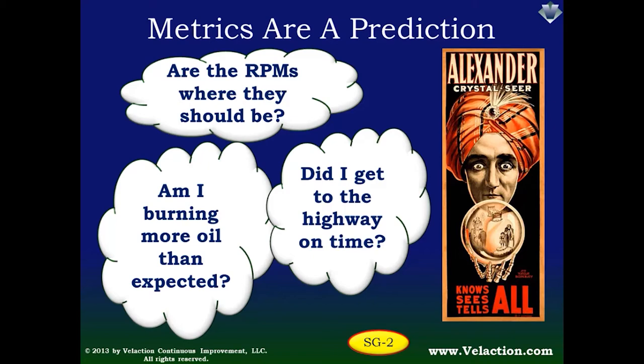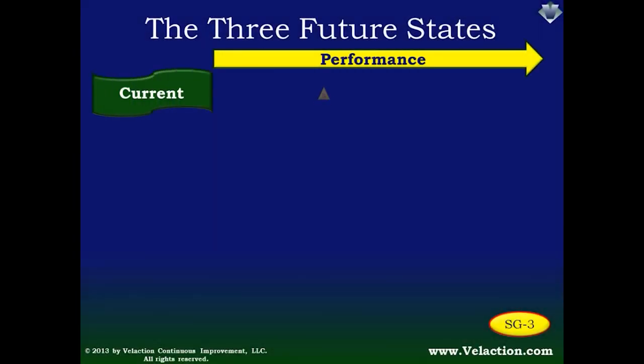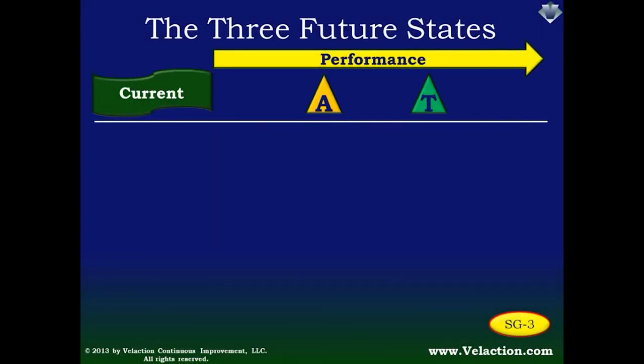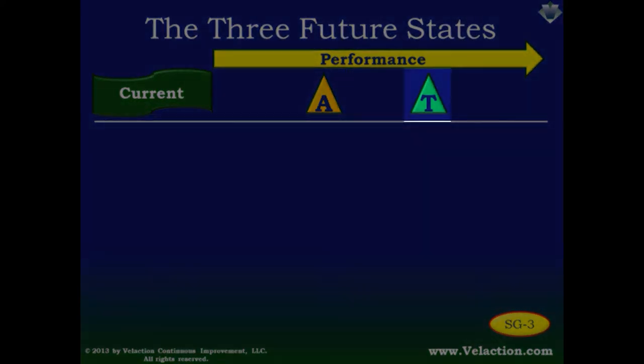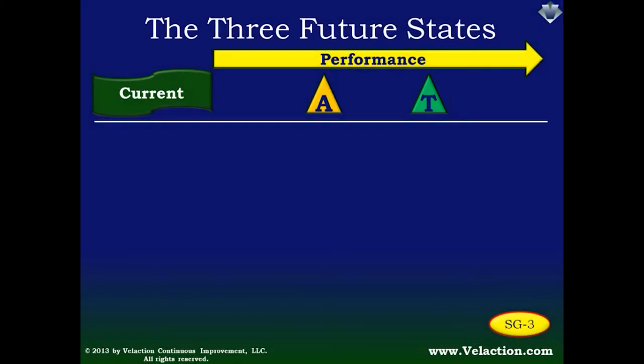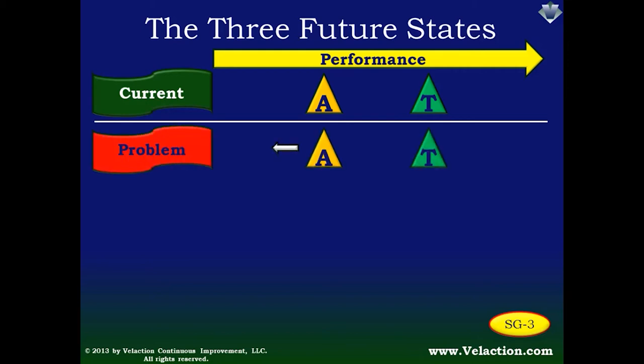You have to know where it should be. In most cases, this expectation is a little bit higher than your current performance. Companies are always striving to get better, and this chart shows that. The A indicates actual performance, and the T indicates your target performance. The target will likely be a little higher than your actual. In the first future state, your actual performance starts to slip — this is what we commonly call a problem. Having good metrics in place lets you identify this situation early so you can immediately make an effective countermeasure. Nipping problems in the bud often dramatically reduces their cost.